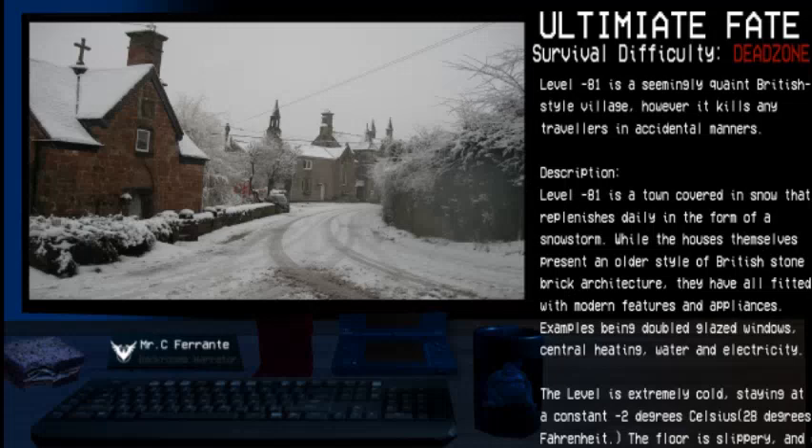Level Negative 81 is the 82nd negative level in the backrooms. Level Negative 81 is a seemingly quaint British-style village; however, it kills any travelers in accidental manners.